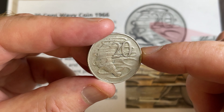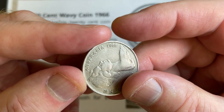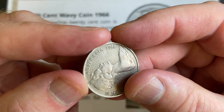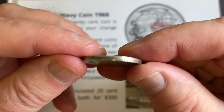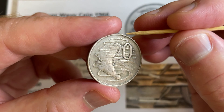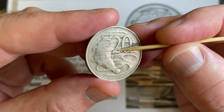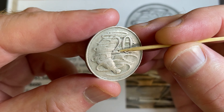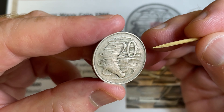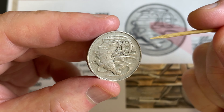Definitely keep an eye out — you could potentially find one of these coins. Whenever you get a 20 cent coin, flip it over and have a look at the date. If it's 1966, turn the coin over and look across the bottom of the two — you're looking for that bump across the bottom of the two, as opposed to a really flat straight edge.